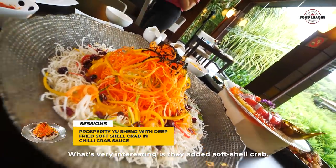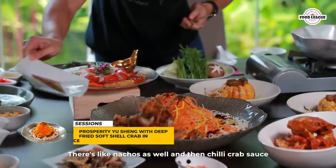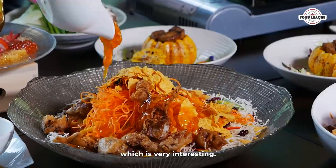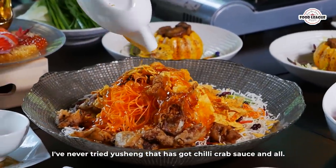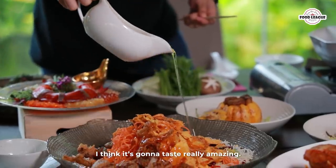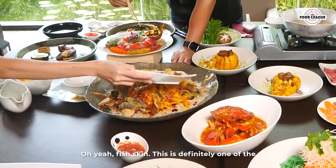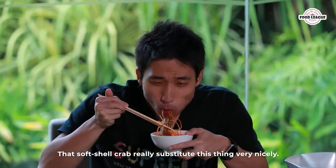What's very interesting is they added a soft shell crab, nachos, and chili crab sauce — I've never tried Yu Sheng with chili crab sauce before and I think it's going to taste really amazing. Oh yeah, there's fish skin too! This is definitely one of the better Yu Sheng I've had. That soft shell crab really substituted in very nicely.